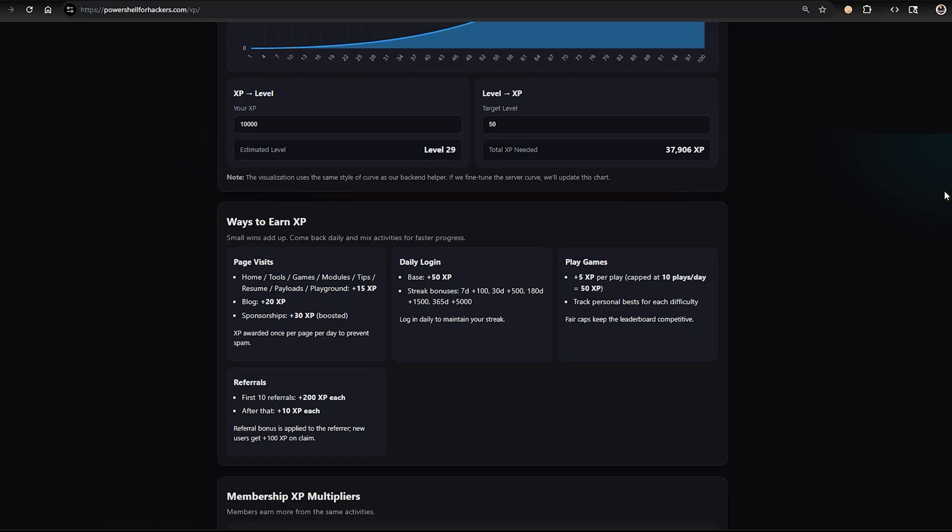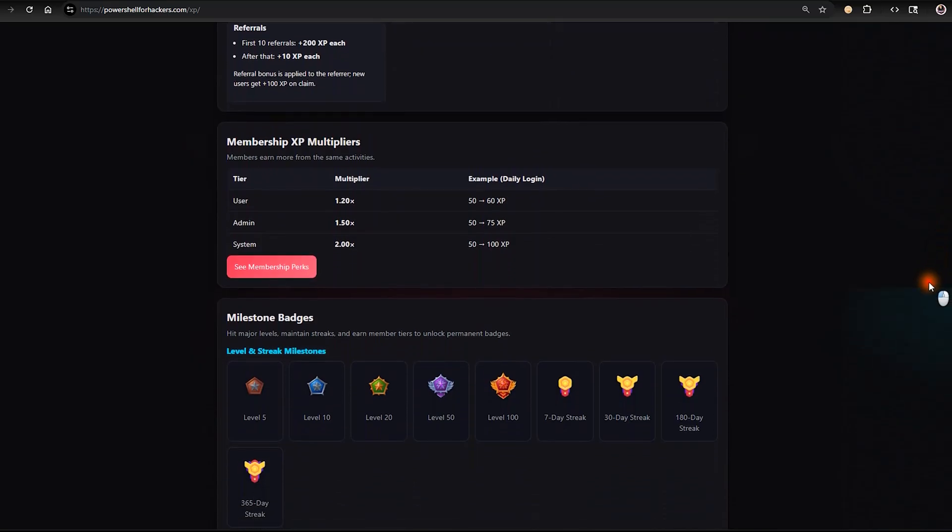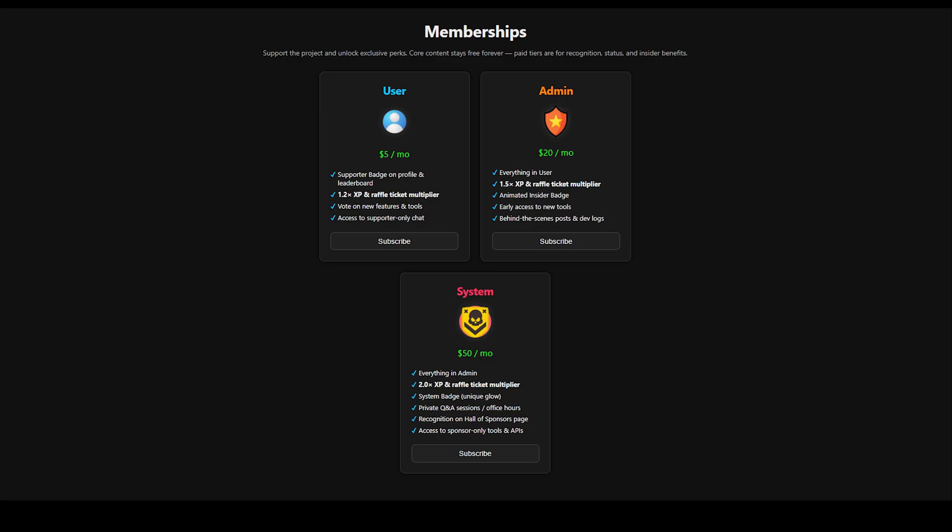As you level up you unlock badges — milestones that mark your progress. And then you have these membership tiers that give multipliers. These are just small boosts for the community members who want to support the project. So let's look at these memberships more.